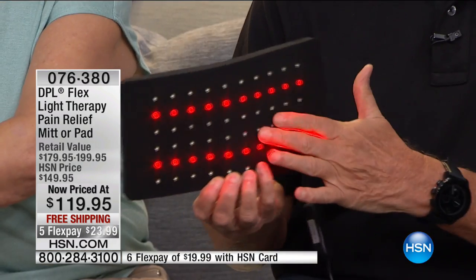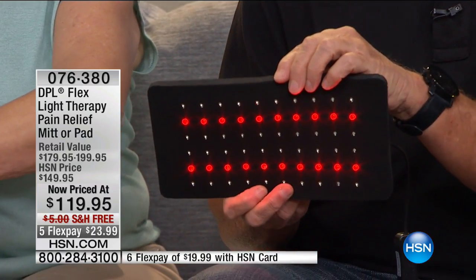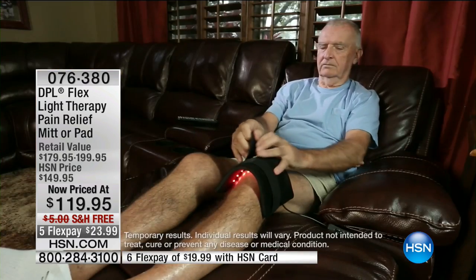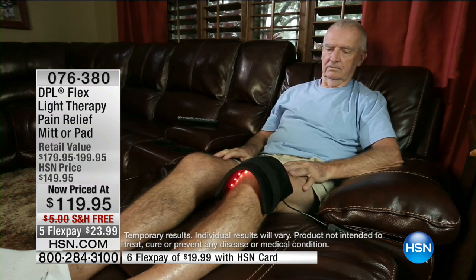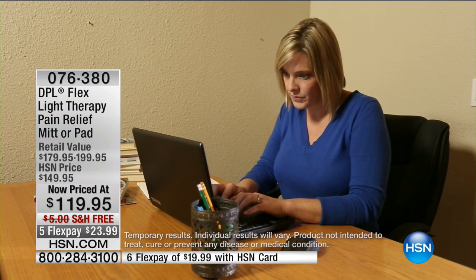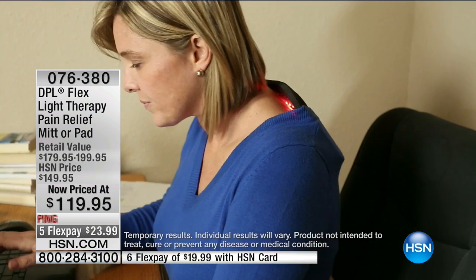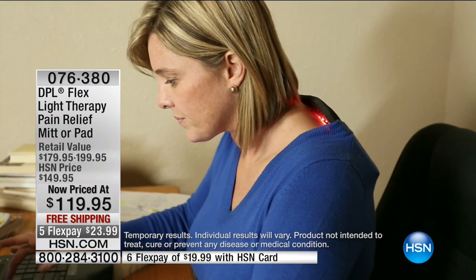Wouldn't it be nice to apply this for as little as 15 minutes and feel that relief? First, you're going to feel that gentle warmth, but then to get that penetration, to get that blood moving — even if it's temporarily — oh my goodness, we would pay anything for that. And I love the portability of it — it's not invasive. You can be doing other things while you still have this on and it's working for you.